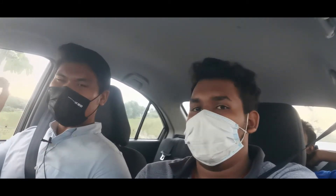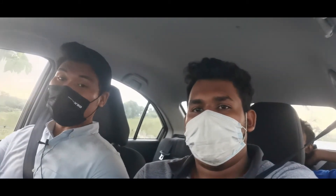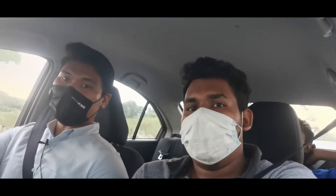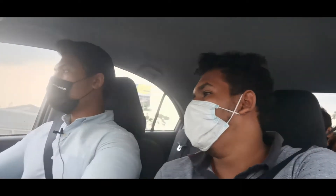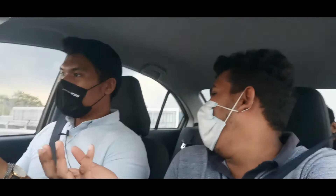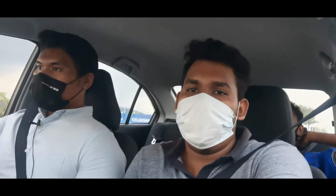Looking at the CAMPRO engine versus the VVT engine — the VVT, or Variable Valve Timing engine, is smoother. The Proton Saga's customer base is similar either way. The VVT is a 1.0 litre engine, and some feel that engine is too small.